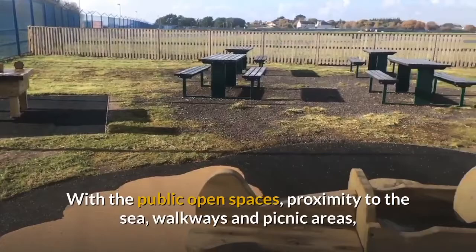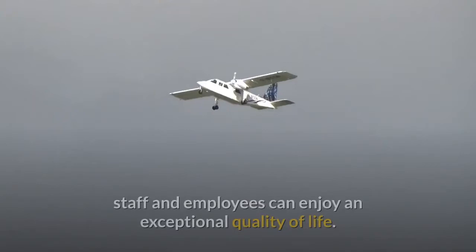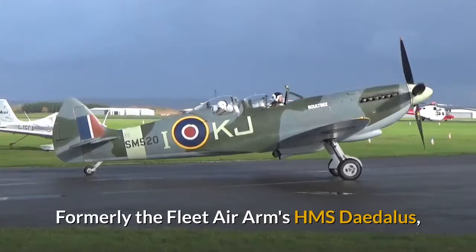With public open spaces, proximity to the sea, walkways and picnic areas, staff and employees can enjoy an exceptional quality of life.